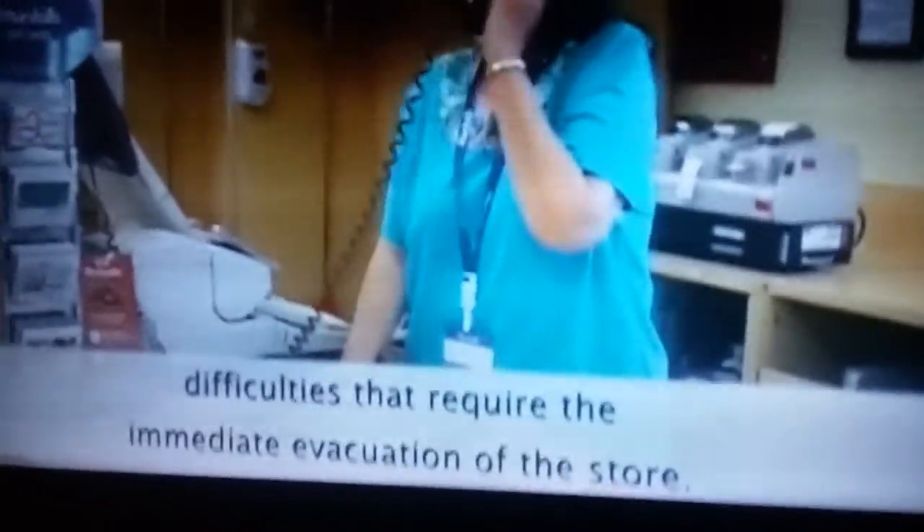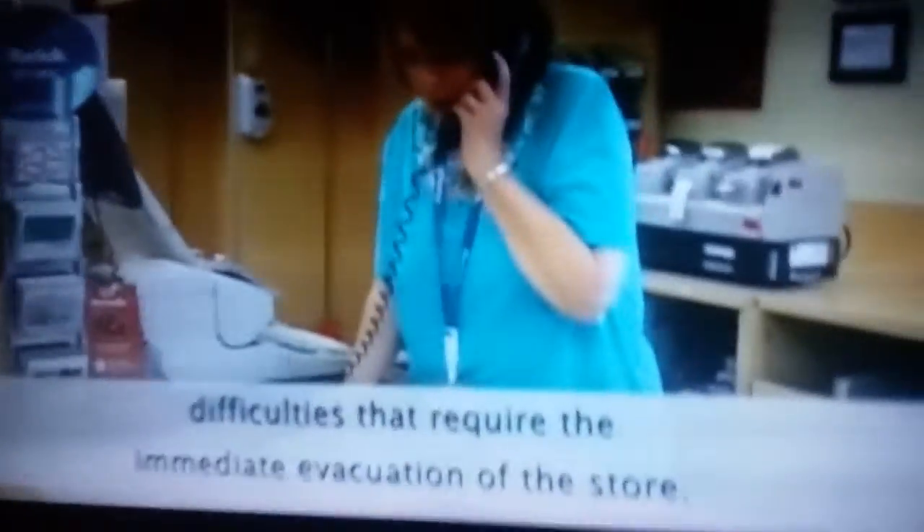Attention associates and customers, we are currently experiencing difficulties that require immediate evacuation to help explore. In the event of a fire, power failure, or other emergency, you may have to vacuum.